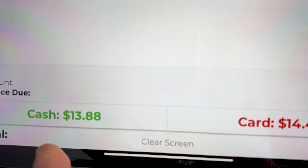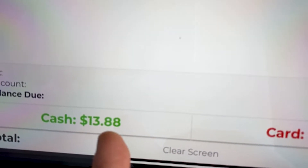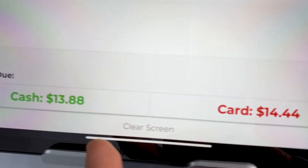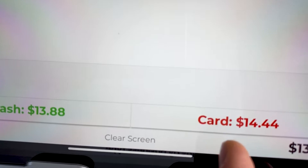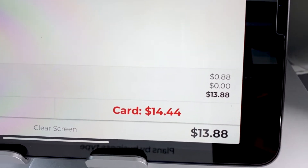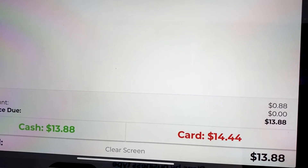This is where it gets interesting — we can see our customer actually has a cash price and a card price. The cash price is $13.88, but the card price is $14.44. The card price is a little higher than the cash price because we now have the option to make our customer pay for the credit card fees instead of you as the business owner. This is how we save that $850 — by passing the credit card fees off to your customer so you don't have to pay them yourself.